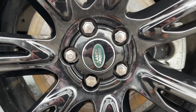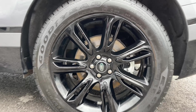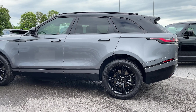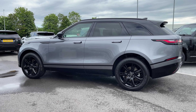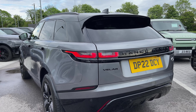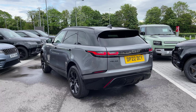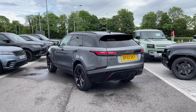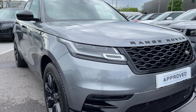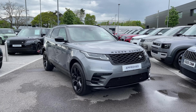The vehicle sits on these 20-inch 7 split-spoke alloy wheels with a gloss black finish. At the rear of the vehicle we have these LED tail lamps, and at the front we have these matrix LED headlights with signature daytime running lights.